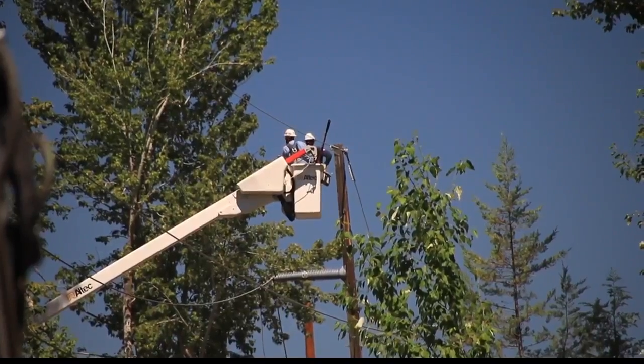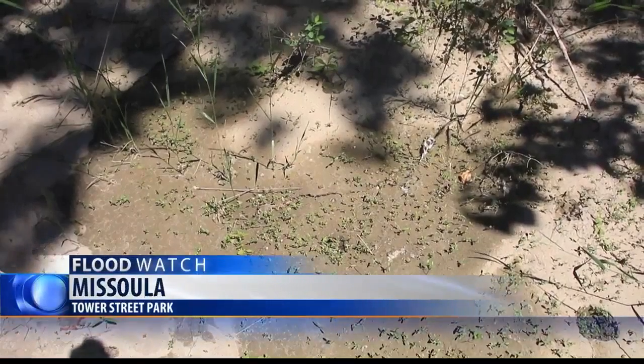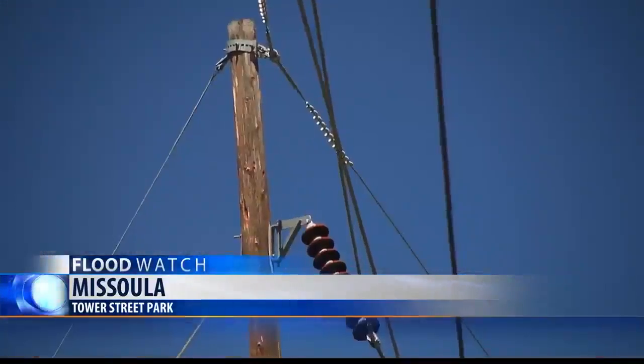Much of the damage is limited to the half-dozen poles crossing closest to the river, but with the ground still muddy in spots and new channels crossing the area, Northwestern is bringing in special equipment to tackle the job.